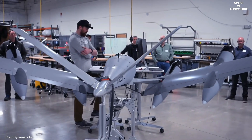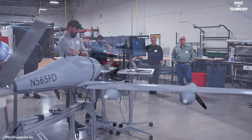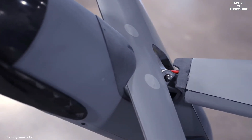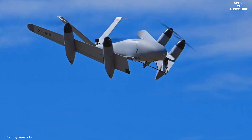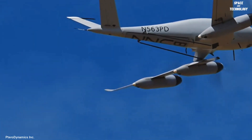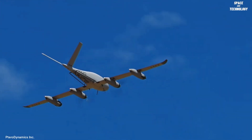The Transwing consists of three models called XP4, XP5, and XP6. The electric-powered XP4 is equipped with a wingspan of 13 feet, having a maximum takeoff weight of 73 pounds, and an endurance of 1.4 hours, with a payload of 15 pounds.